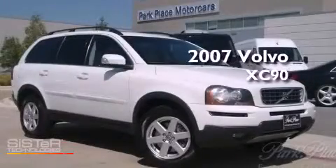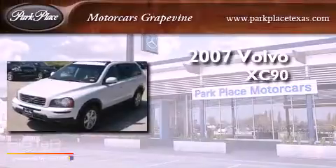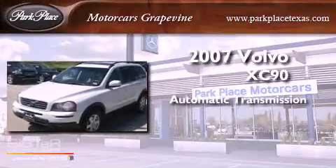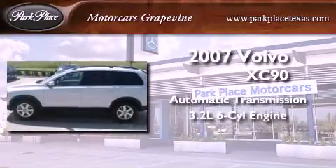This is a 2007 Volvo XC90. This SUV has an automatic transmission and a 3.2-liter inline six-cylinder engine.